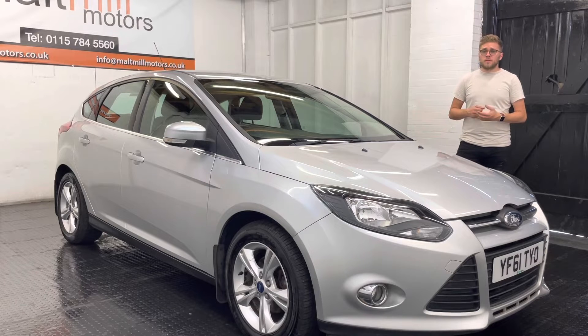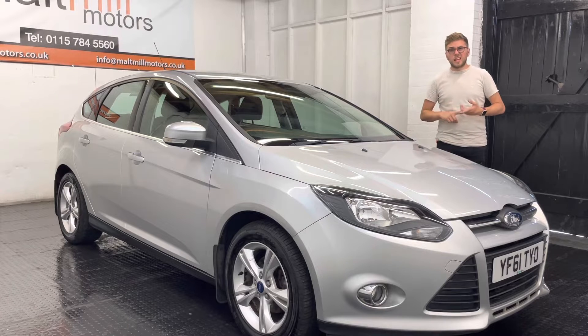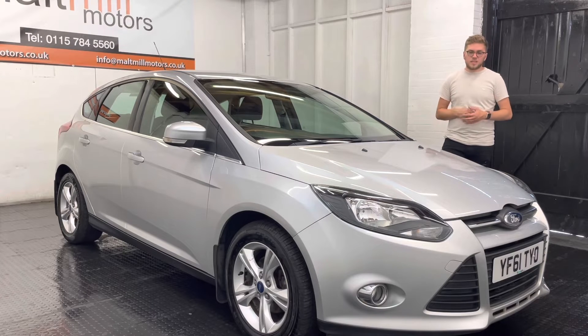In terms of equipment, we've got Bluetooth for your phone, air conditioning, remote central locking, electric adjusting door mirrors, and this particular model has had rear parking sensors fitted to it as well.